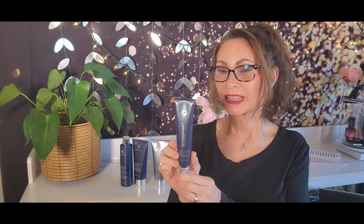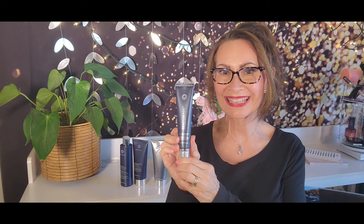This is Rejuva Beads Split End Mender. This is what you're going to put on your split ends after your shower before you style your hair. This is awesome — I love this. It works really well. My hair just felt like silk.